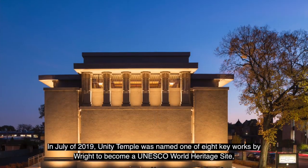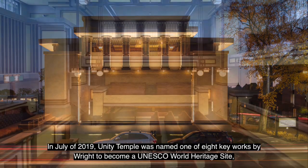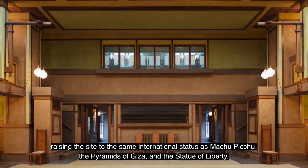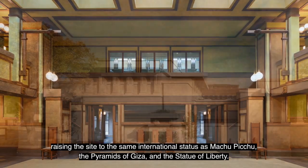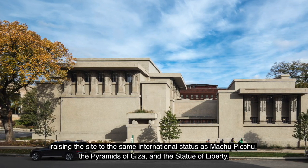In July of 2019, Unity Temple was named one of the eight key works by Wright to become a UNESCO World Heritage Site, raising the site to the same international status as Machu Picchu, the Pyramids of Giza, and the Statue of Liberty.